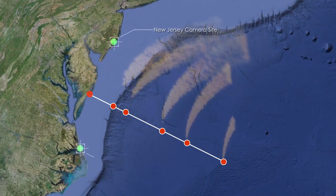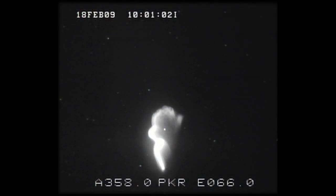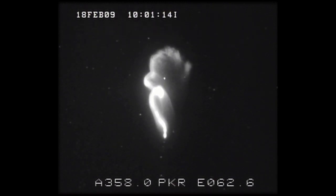Cameras positioned in North Carolina and New Jersey will watch for the glowing trails, which will reveal the wind's direction and speed. Understanding the patterns and causes of this wind will help NASA and private corporations with future high-altitude, low-orbit missions.